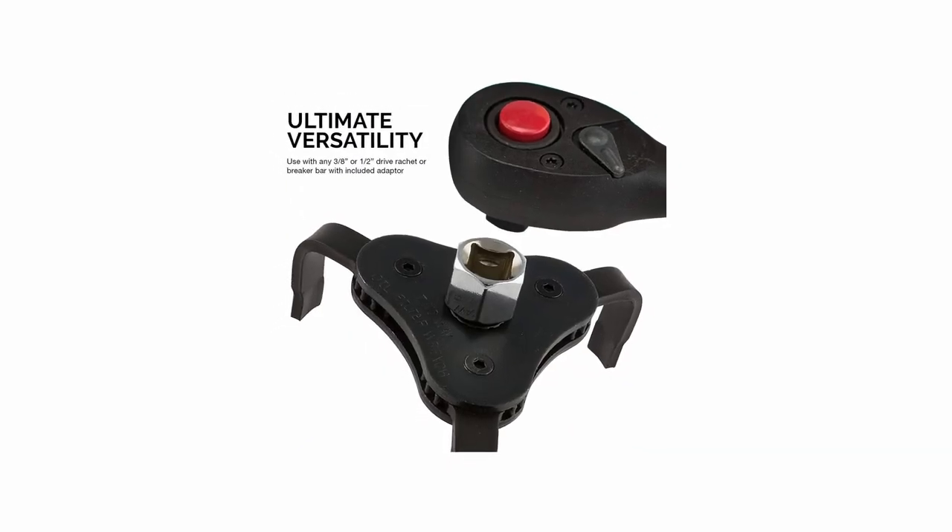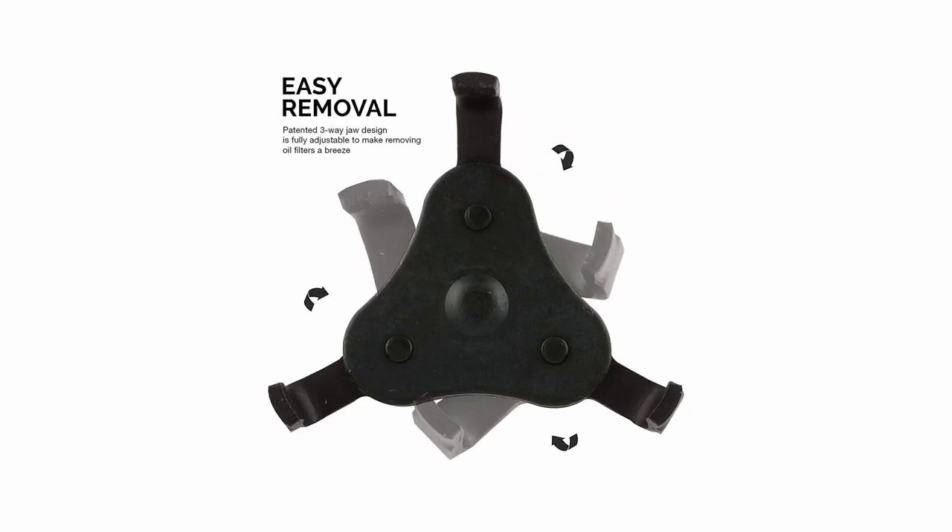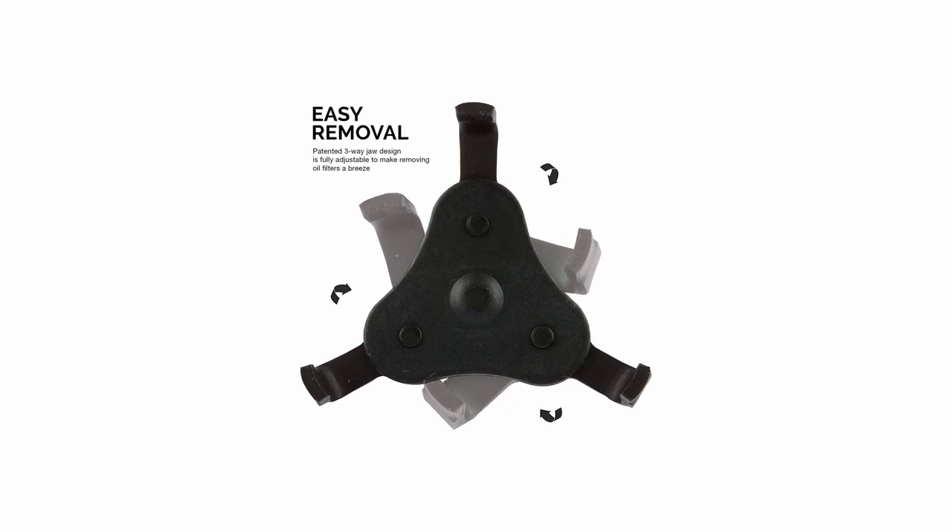It also boasts a low-profile design, allowing you to deal with low clearance areas. Nikko does include a 3/8ths of an inch to half an inch conversion socket.